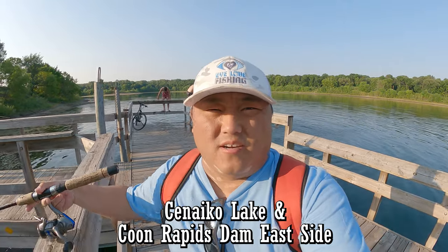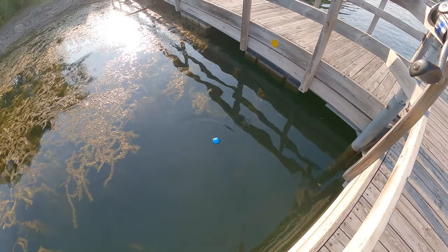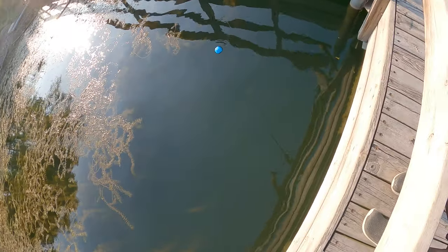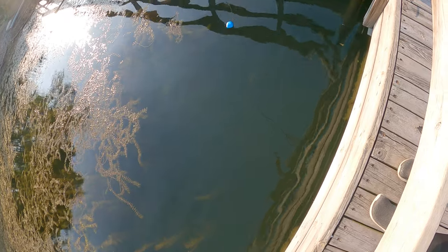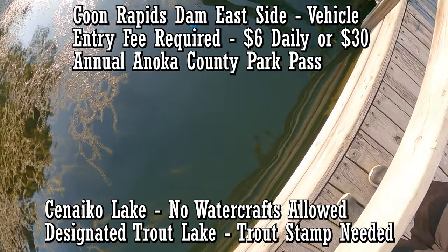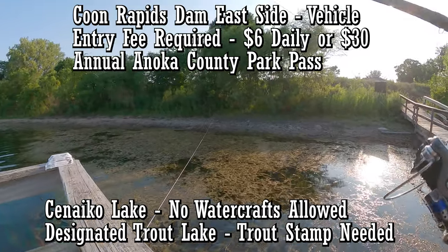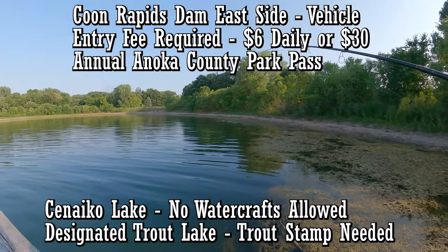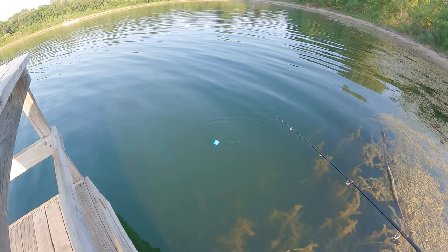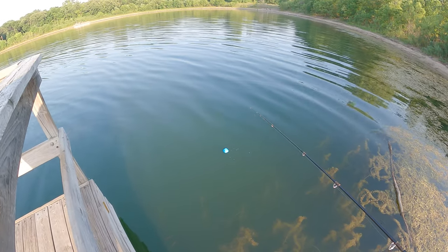Welcome back to another episode of I Love Fishing, out here at Coon Rapids. This is Lake Cynical, a little tiny lake that's part of the Coon Rapids Park system. Got the little portable sonar scanning here, and right here is supposed to be six feet with lots of panfish. Right off of this it's reading 10 feet deep, and you can see all those panfish.